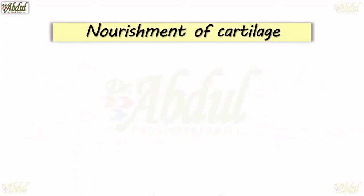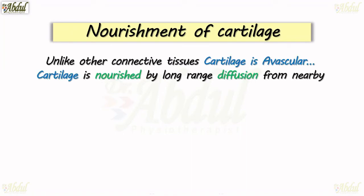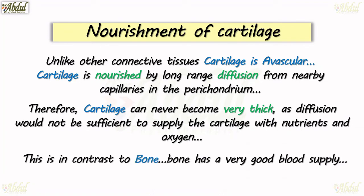Let's see the nourishment of cartilage. Unlike other connective tissues, cartilage is avascular. Cartilage is nourished by long-range diffusion from nearby capillaries in the perichondrium. Therefore, cartilage can never become very thick, as diffusion would not be sufficient to supply the cartilage with nutrients and oxygen. This is in contrast to bone, which has a very good blood supply.